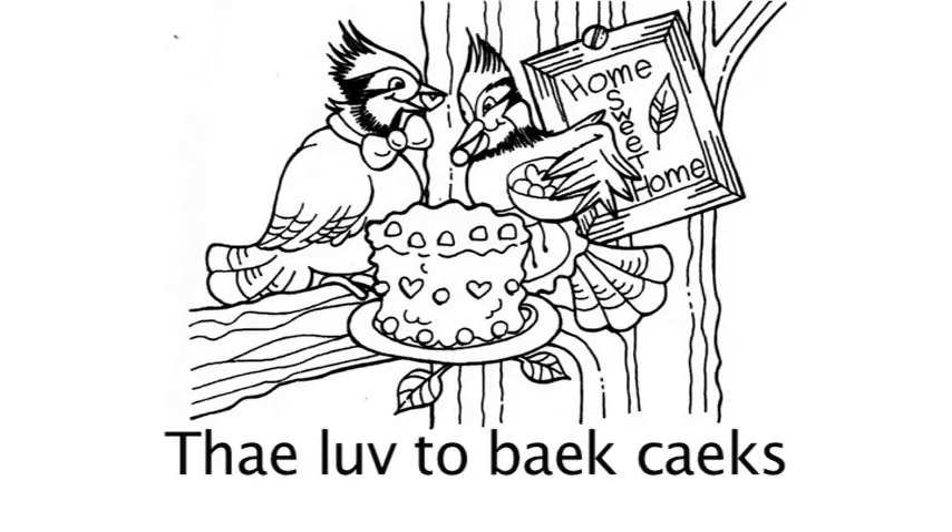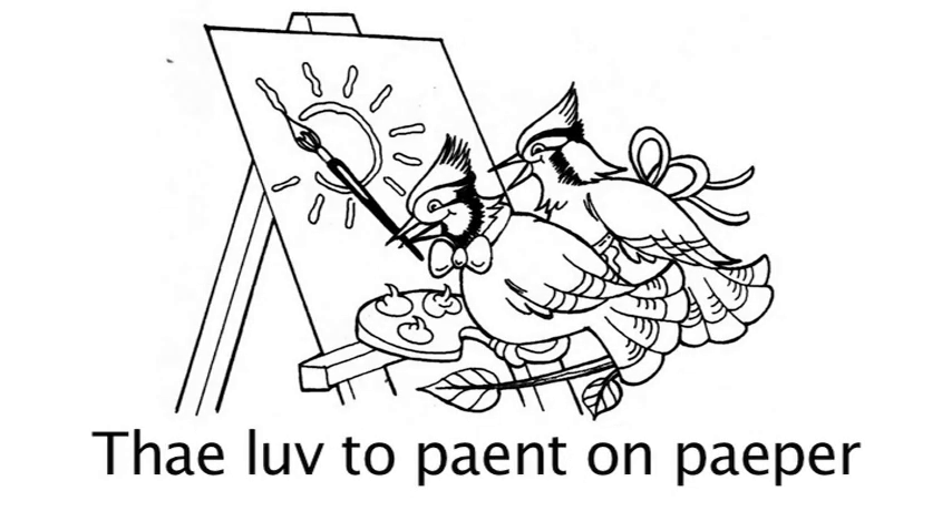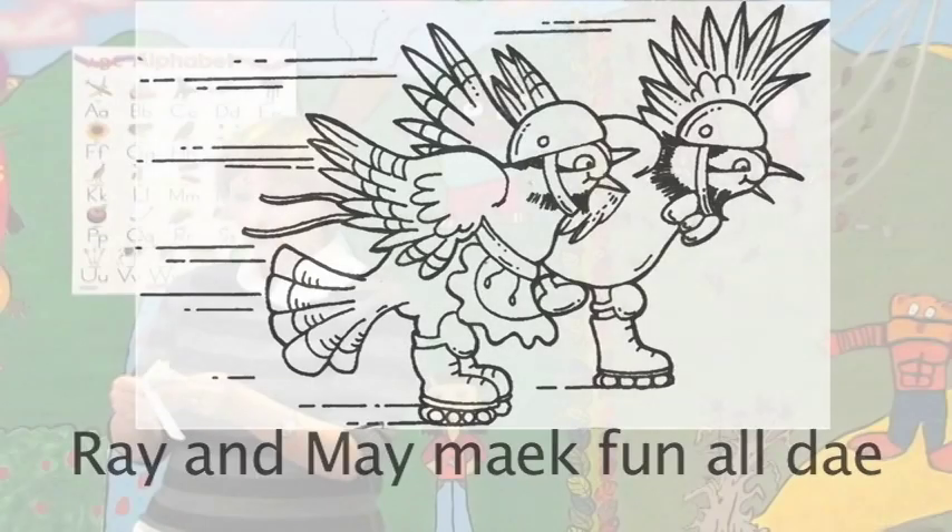Good. Next page: they love to bake cakes. [Repeat: They love to bake cakes.] Next page: they love to play games. [Repeat: They love to play games.] Next page: they love to paint on paper. [Repeat: They love to paint on paper.] And the last page: Ray and May make fun all day. [Repeat: Ray and May make fun all day.] Very good.